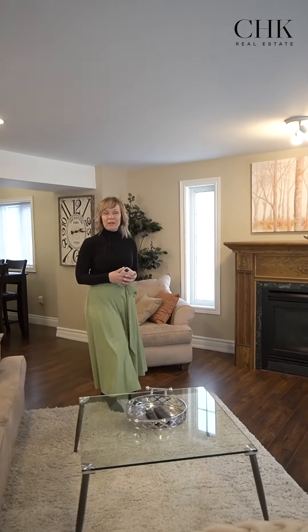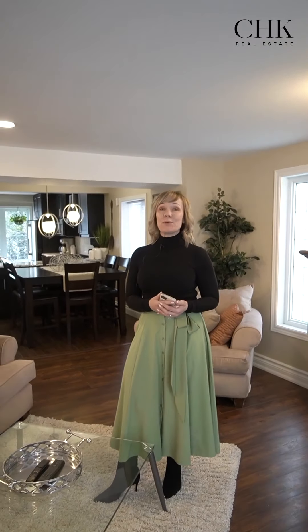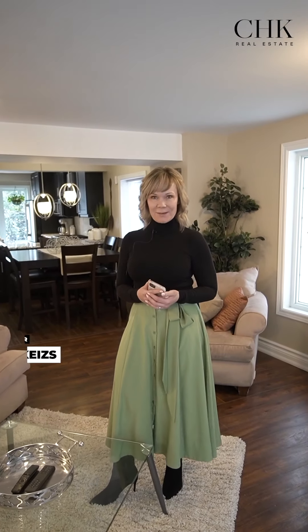This property is the gold standard of charming home meets side hustle meets work from home. Simply put, she has it all and then some. I'm Cori Harding-Keys with CHK Real Estate, and I'm really excited to showcase this truly one-of-a-kind property that's oozing charm and full of opportunity. Welcome to 1620 Cock the Court.